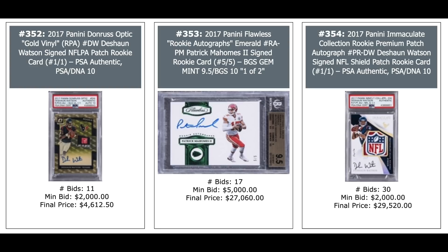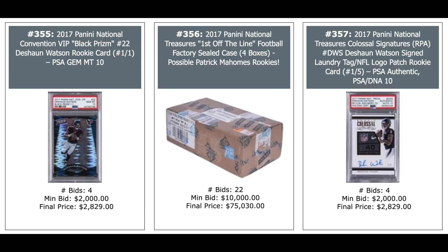2017 Panini Flawless Patrick Mahomes, Pop 2, serial numbered out of 5 — $27,000. A Deshaun Watson Auto with NFL Shield, one-of-one, PSA Authentic — $29,000. More Deshaun Watson — $3,000. 2017 National Treasures first football factory sealed case — looking for Patrick Mahomes — $75,000, bit of a lottery ticket. And Deshaun Watson National Treasures logo — $3,000.